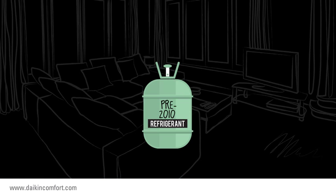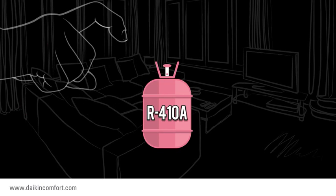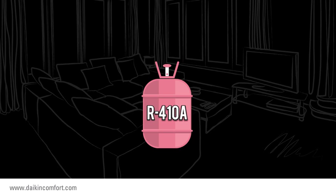In 2010, a change was made with regard to the refrigerant used in central air conditioners. This change affected all manufacturers and required the use of a chlorine-free refrigerant, known as R410A.